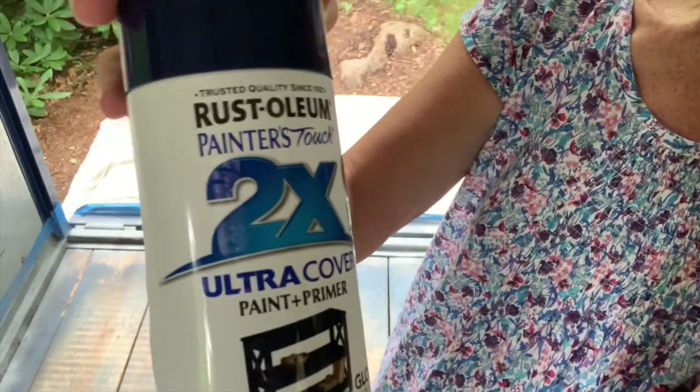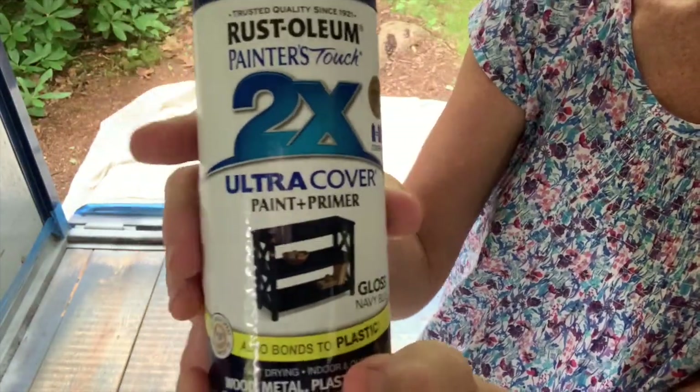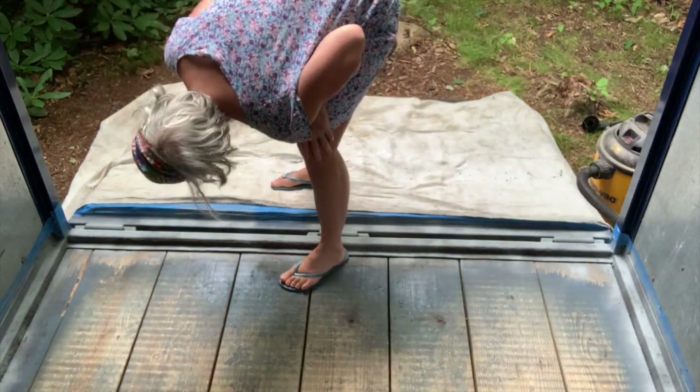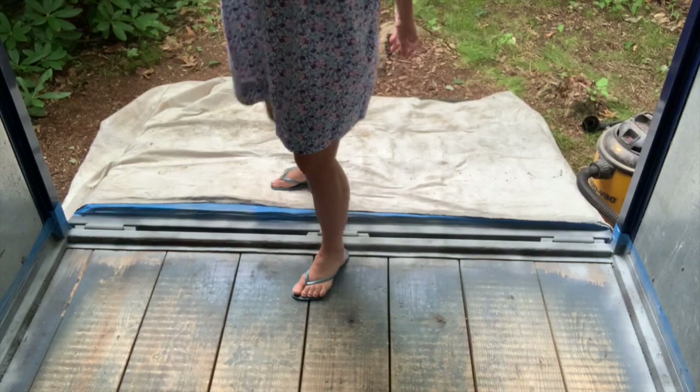This is Rust-Oleum. It works well on metal. It's very close to this color. We'll see.